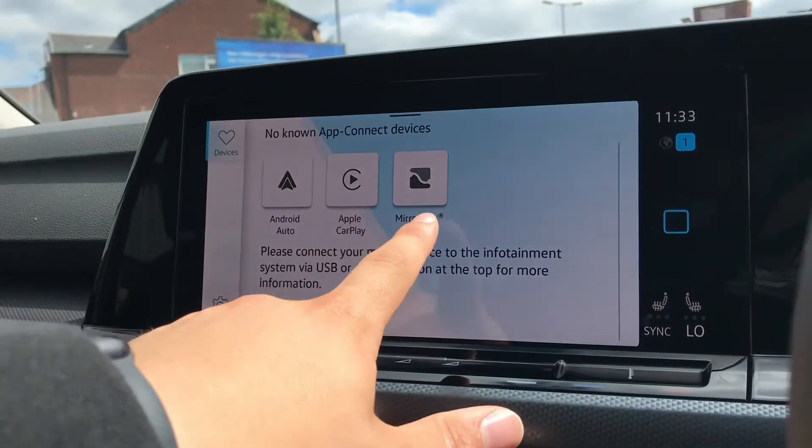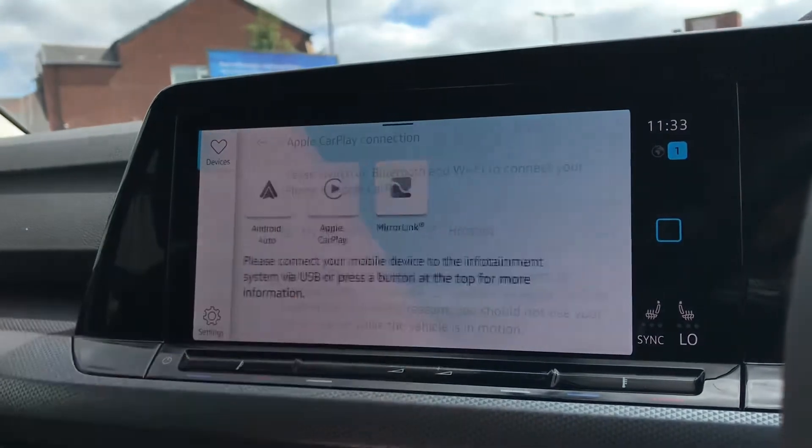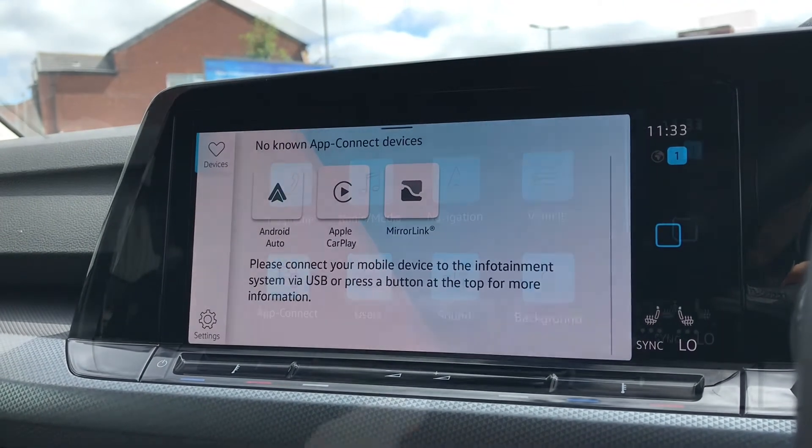In app connect we have Android Auto, Apple CarPlay and Mirror Link to display our phone directly through the car. This is great — you can access stuff like messages and you can connect this directly through a hotspot as well, so you don't need to have wires spread across the car, which is a nice little addition.